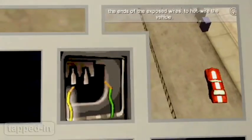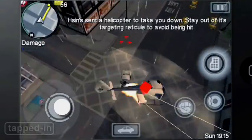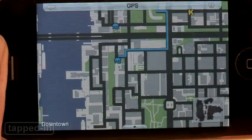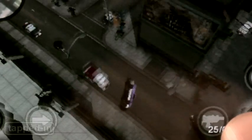What GTA Chinatown Wars for the iPhone lacks in graphics and design, it makes up for with hours of gameplay, plot, suspense, and hidden gems like cheat codes. Honestly, we've seen better game ports for a lot less. But hey, if you're a diehard GTA fan with 10 bucks to spare, by all means, splurge. You won't be bored.